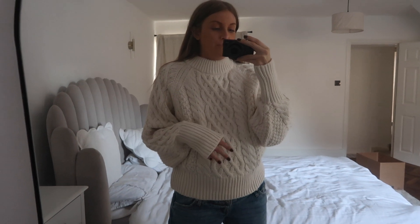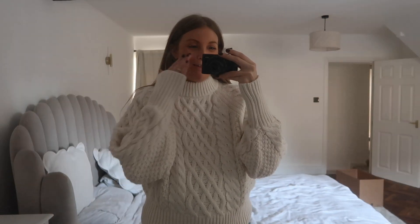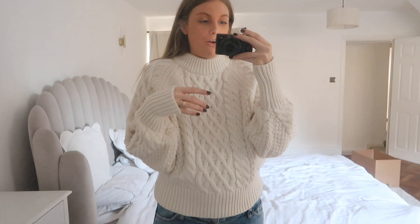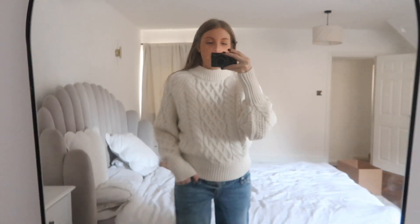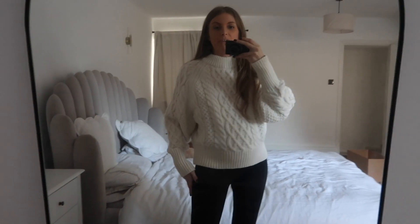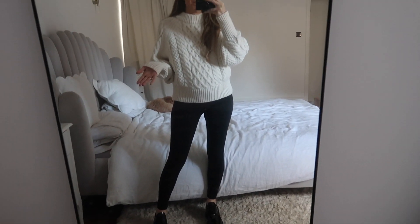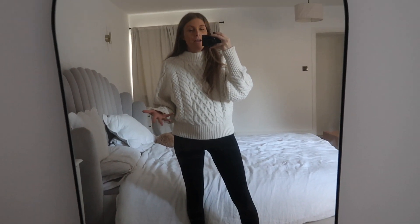I'm going to try it on with my leggings before deciding 100% whether to keep it, but I love the pattern and it feels like a wardrobe staple — timeless, very wintry, like a Christmas jumper without being too feral Christmas vibes. It really reminds me of sitting in a lodge having hot chocolate. I just tried it on with leggings and I actually think it looks really cute. With a coat on when I'm out it's totally fine, and I think it'll look nice with joggers too. I think this is a keeper.